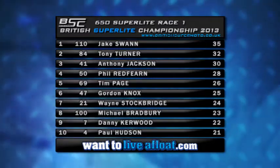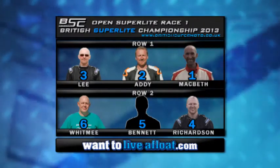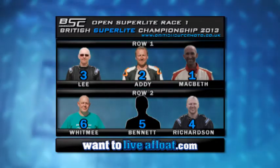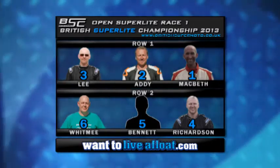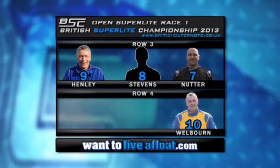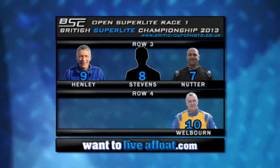Without any further ado, let's get straight on with the action for race one of the open class. Duncan McBeth is the fastest man in qualifying and starts on pole position for Open Superlights race number one. Then James Addy alongside him with Phil Lee on the front row. On row two is Mark Richardson with Jonathan Bennett and Danny Whitby. On row three is Simon Nutter with James Stephens and Alan Henley. On row four is Charlie Welborn, completing the line-up.